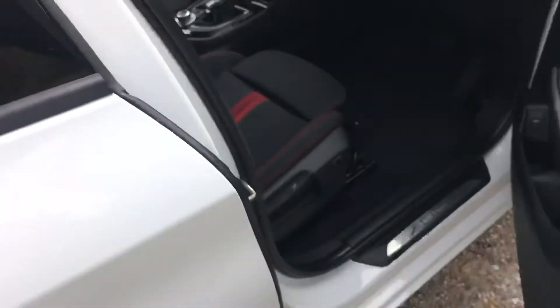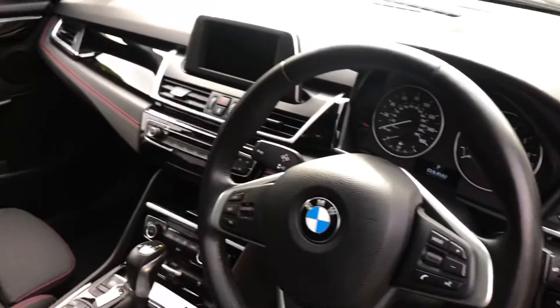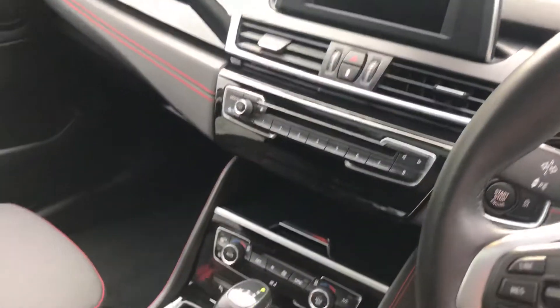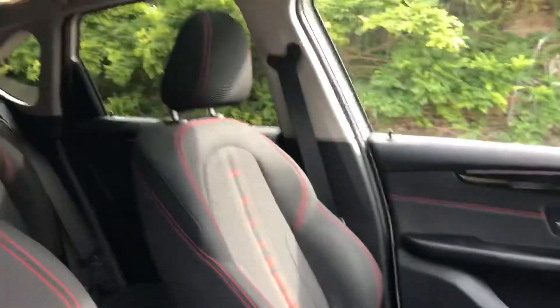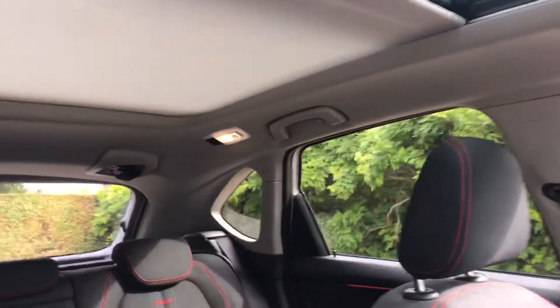Keyless entry, electric folding mirrors, automatic headlights, sat nav, Bluetooth, Bluetooth streaming for music, automatic gearbox, and a full-length panoramic glass sunroof with the blind that opens and retracts.